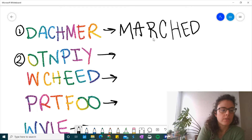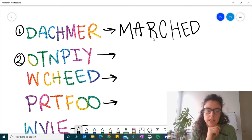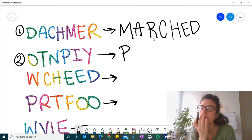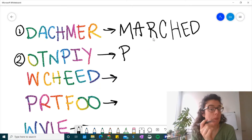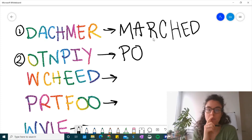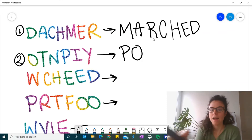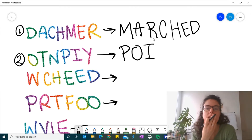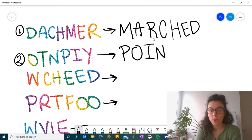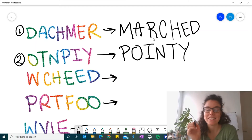Let's go to number two. Okay, friends. If we just look at the letters here, they are all scrambled up. Do you think you know the word? What if I give you a hint and I tell you the word starts with a P? What's the word? Do you know? Look on your spelling log if you need help. What if I tell you the next letter is an O? And what if I tell you the next letter is an I? Do you know the word? The next letter is N. You know it now? Yeah, the word is pointy. Pointy.